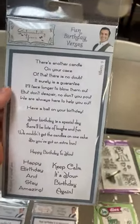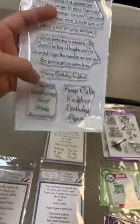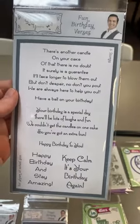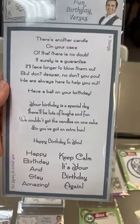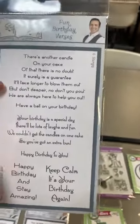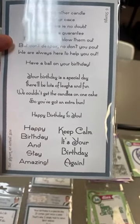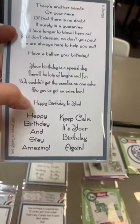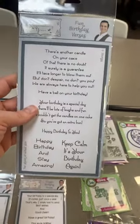This one is called Fun Birthday Versus. You've got a big sentiment set and then a little line, big set, little line, and then two smaller sentiments down there. Sentiments include: 'There's another candle on your cake, of that there is no doubt,' 'It'll take longer to blow them out, but don't despair, don't you pout, we are always here to help you out.' Also 'Have a ball on your birthday,' 'We couldn't get the candles on one cake, so you've got an extra bun,' 'Keep calm, it's your birthday again.'